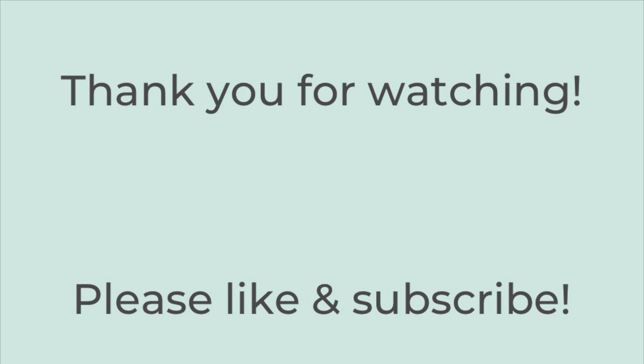That is it for today's video. Thank you so much for watching. I hope you liked it — if you did, please hit the thumbs up button below and subscribe to my channel if you're not already. I hope you have a great rest of the day. Thanks so much, bye!